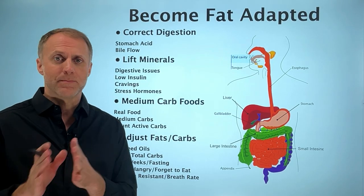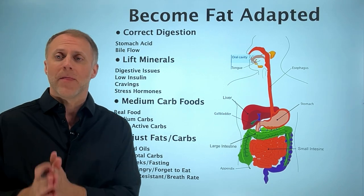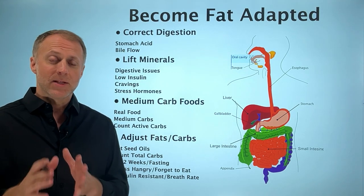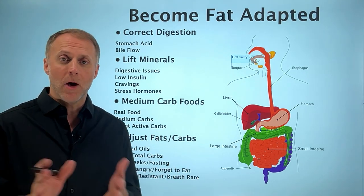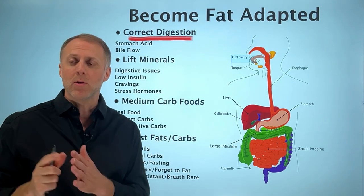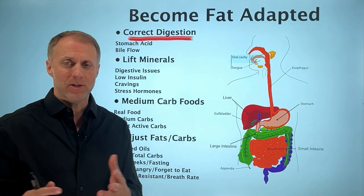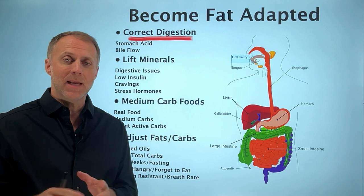To truly be fat adapted where your body is burning fat very efficiently, it takes a lot more than just eating keto or carnivore and going very low carb. For a lot of people, their body is not set up to process those fats very efficiently, so they may be eating in a way to be fat adapted but their body is not quite fat adapted. We need to look at digestive symptoms — burping, bloating, constipation, diarrhea, acid reflux, nausea, skin or acne issues, or food that just sits like a rock in your stomach. All of these are strong signs that your body is not digesting food correctly.